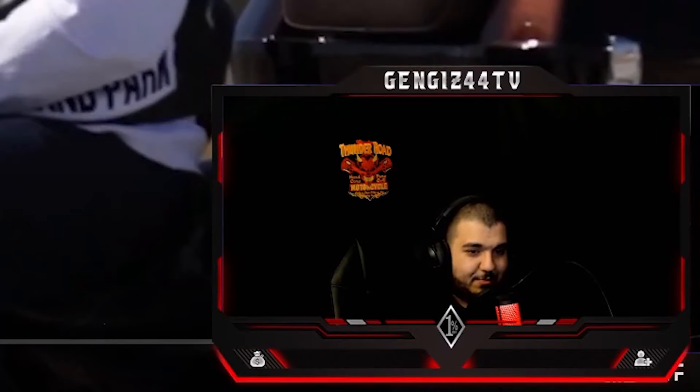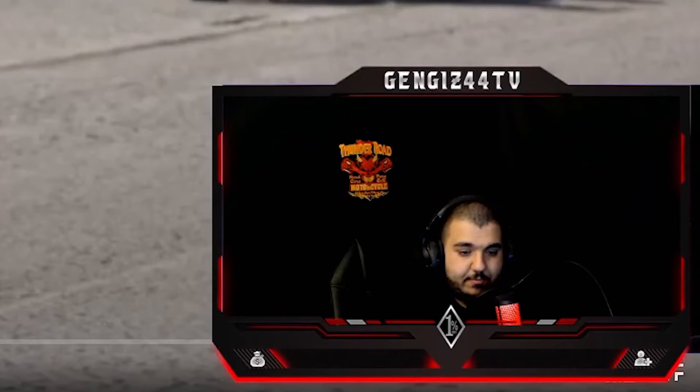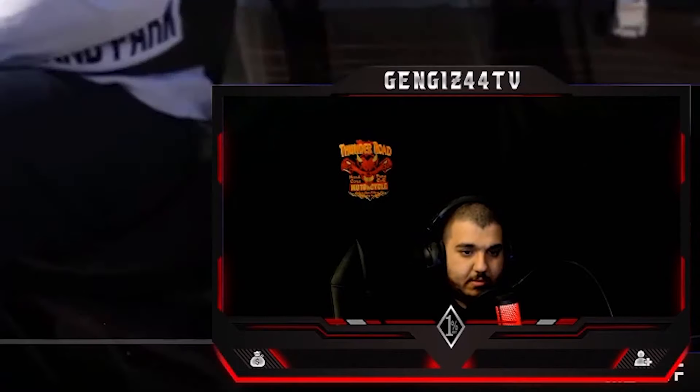82,000 subscribers. Last upload was eight months ago — one million views, crazy. This video here simply has one million views. And what is it? A Road Glide, of course. This here is pretty cool — he's got a skull on the front of it.